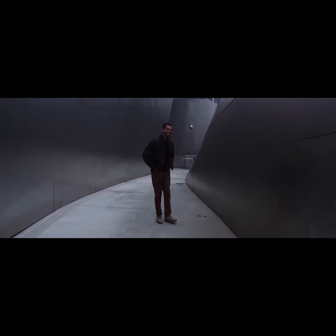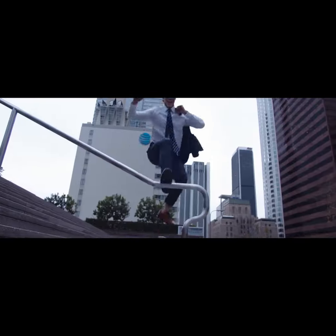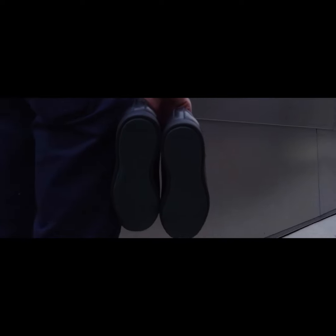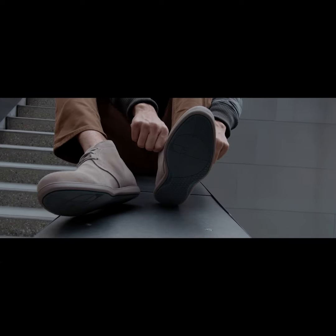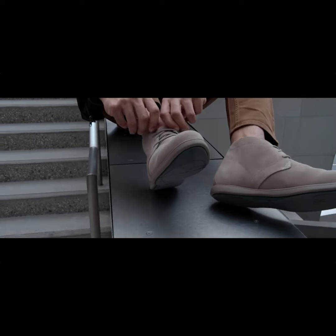This keeps the foot cooler and more comfortable. We have also custom-designed our outsoles for flexibility, grip, and longer-lasting wear. We accomplished this by establishing a unique tread pattern and reinforcing the rubber outsoles with a high-carbon composition.